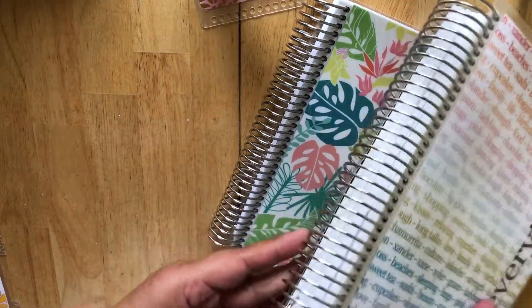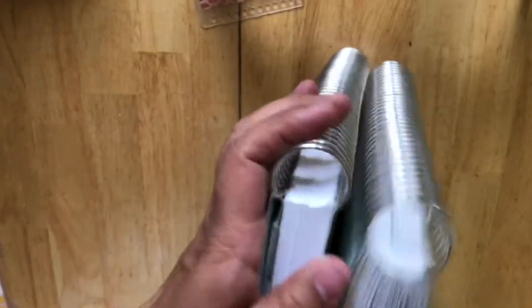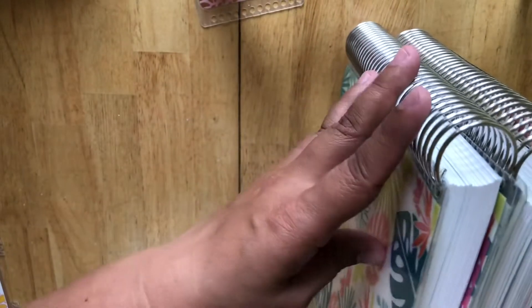Thankfully this is an extra planner but this coil's gotta go, this is annoying. See, this one is perfect — what did they do differently? It's because of the way they cut it.